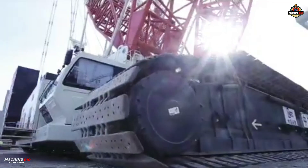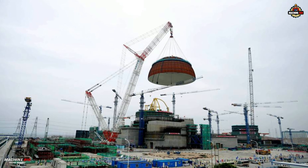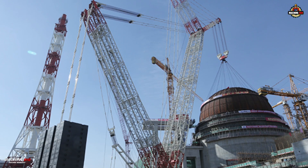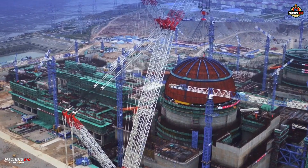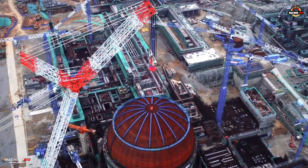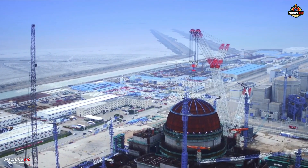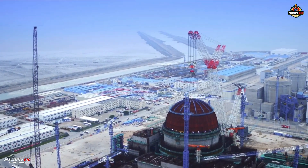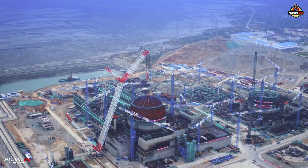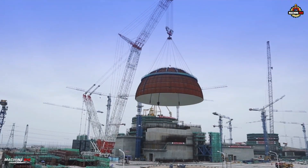Its moment came at the Qian One nuclear power plant in Jiangsu. In just over an hour, it lifted and placed the world's largest nuclear containment dome — a mammoth structure 44 meters in diameter, 22 meters tall, and weighing 476.4 tons — atop the reactor at a precise radius of 105.4 meters and a towering height of 56.15 meters. It was the largest, heaviest, and widest-radius dome ever installed on a nuclear facility anywhere in the world.